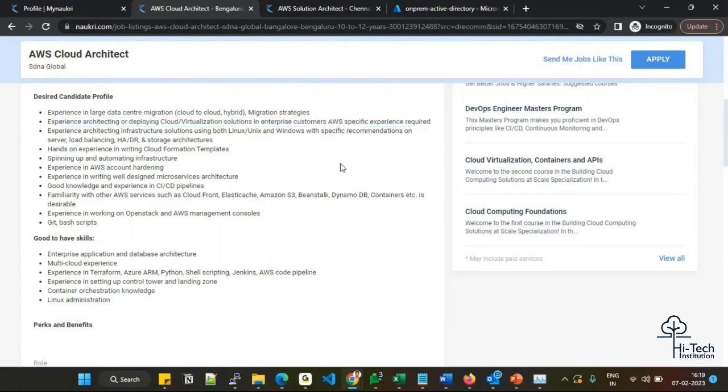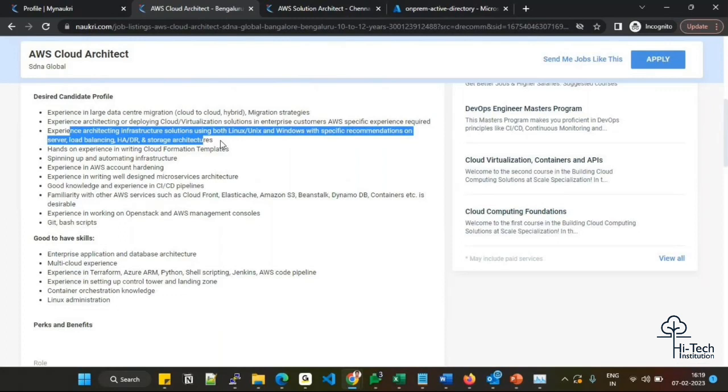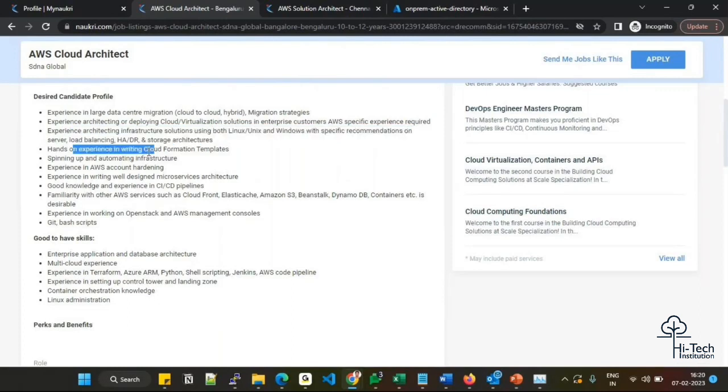You should have good experience architecting cloud and hypervisor-based virtualized solutions for larger enterprise customers. Experience architecting infrastructure solutions using both Linux and Windows platforms is required, with specific knowledge of load balancing, high availability, disaster recovery, and storage architectures. You should also have hands-on experience with CloudFormation templates — nowadays almost everyone is asking for Terraform or CloudFormation, so try to become expert in at least one tool. Being expert in both is even better.